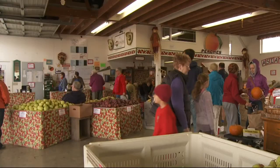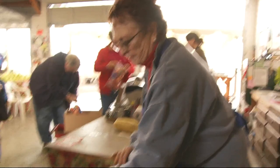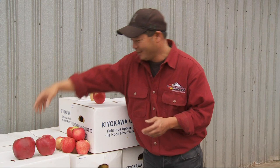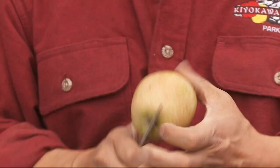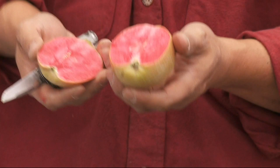Farms like Kiyokawa Family Orchards near Parkdale entice shoppers with favorites like Gala and Fuji, alongside lesser-known apples like Ginger Gold. Randy Kiyokawa says they offer more than 80 different varieties, including the dinner plate-sized giants called Hanner's Jumbo. And then there's the stunner called Mountain Rose that looks more like a watermelon on the inside. It maintains this really brilliant color. It's a beautiful apple.